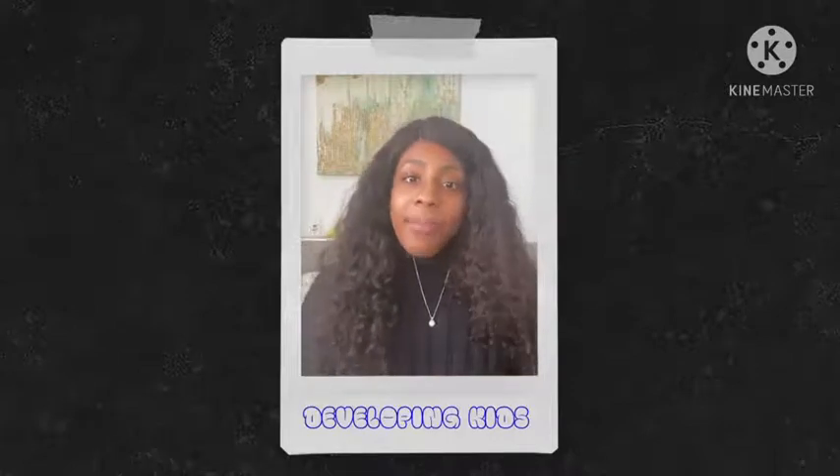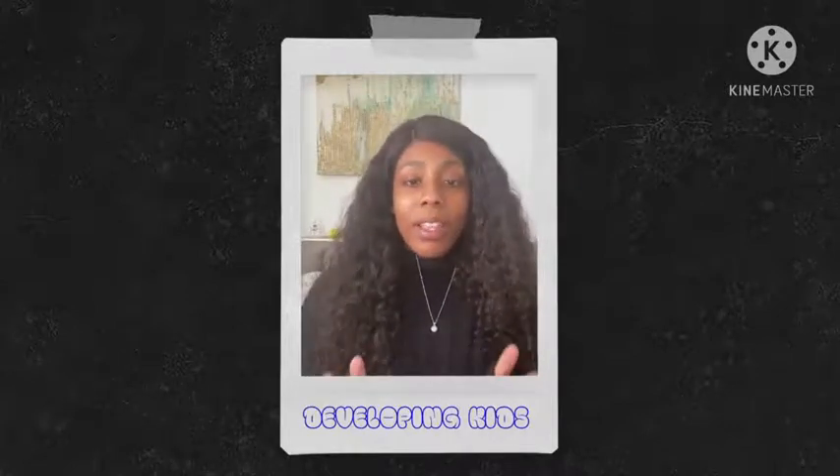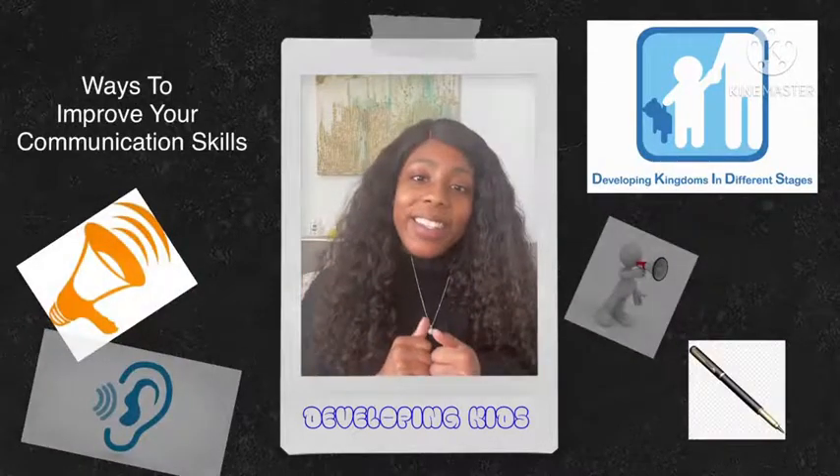Hi, I'm Jada. I am the alumni and youth services coordinator at Developing Kids, and today we'll be talking about ways to improve your communication skills.